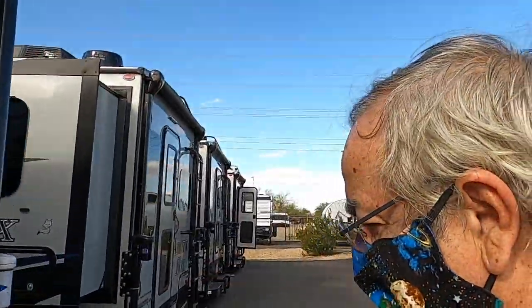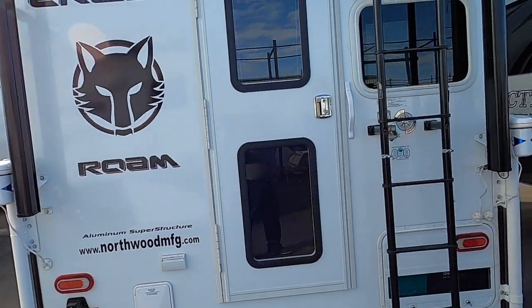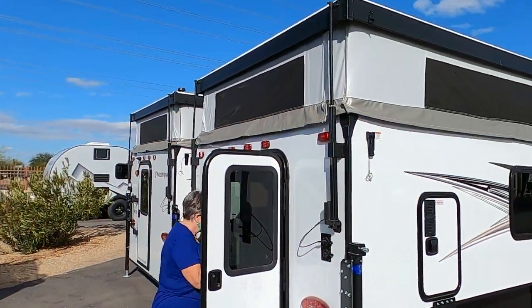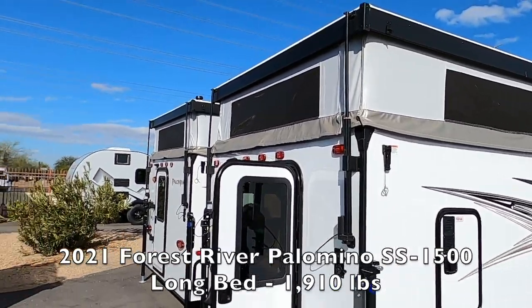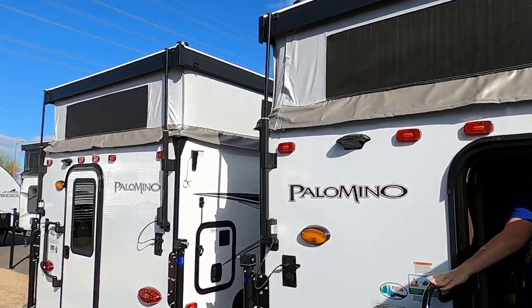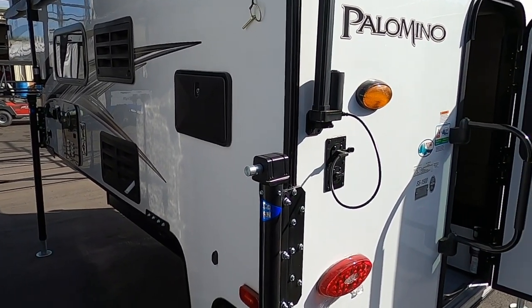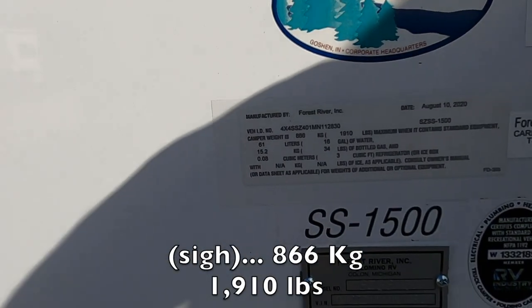It also comes with a generator, which is always nice for this style — you'd probably be doing a lot of boondocking, and you can definitely get away with that size of a generator. These are interesting — it's a Palomino. It's a hybrid. You've got like a tent trailer pop-up on the top. The advantage is it gives you a more low profile while driving, so you don't have the wind resistance when traveling. This one comes in at a whopping 866 pounds.